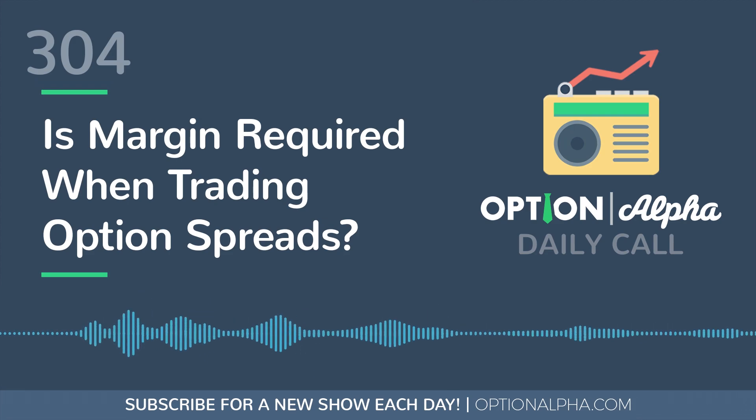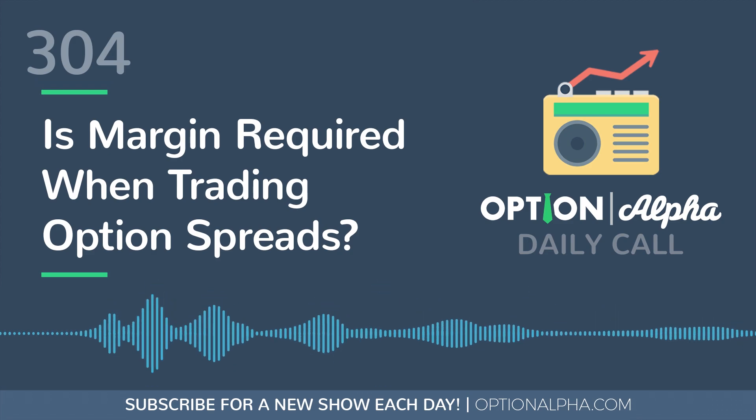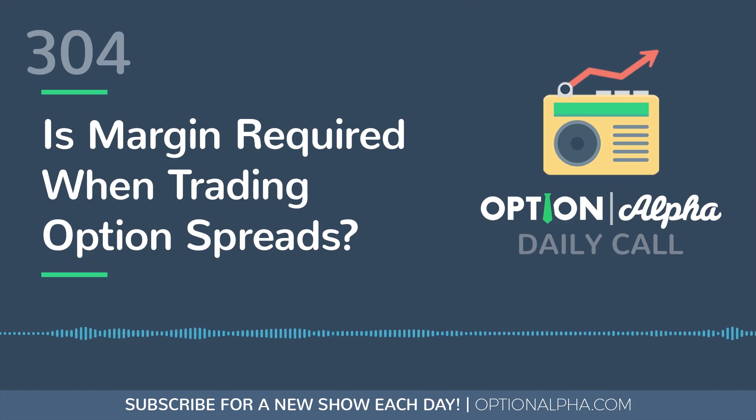What brokers do is that when you're trading spreads, they set aside money in your account to cover the risk in that spread position. So let's say you're trading a one-dollar wide spread — a credit spread, either a call spread or put spread — and you take in a thirty dollar credit, which means you have about seventy dollars of risk. That seventy dollars of risk they're going to set aside, and they may call it margin or they may call it buying power reduction, but in either case they're setting aside this risk money to cover the position in case it goes bad.